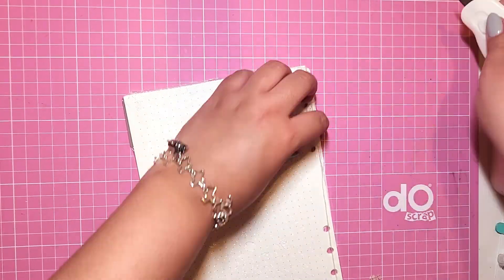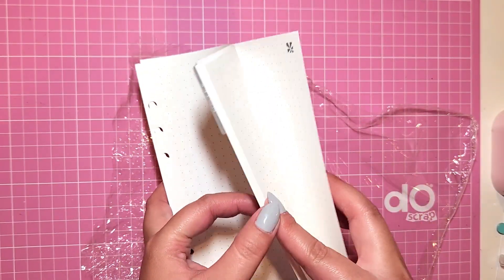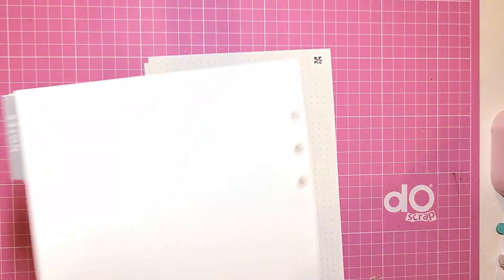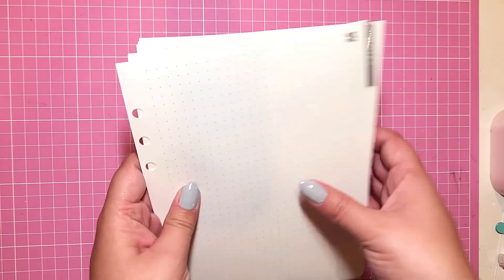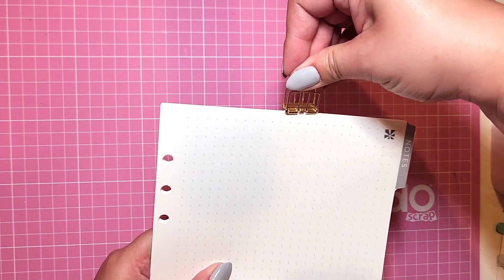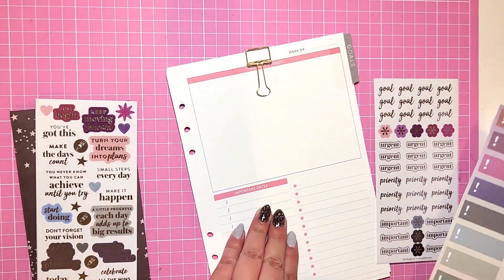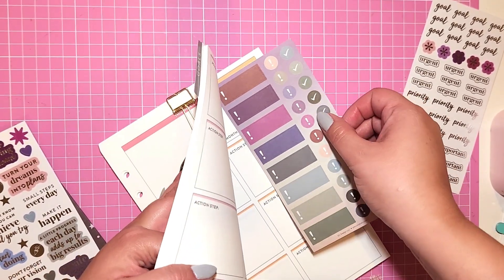I got some grid paper because you always need grid paper. I was going to get lined paper too but my cart was so full I had to make a choice. Erin Condren paper is my favorite paper in the world — there's really nothing like it. I'm definitely going to be using these stickers to plan in my goal planner; it's going to look really fun. I'm just eyeballing it to see how I'll set it up.